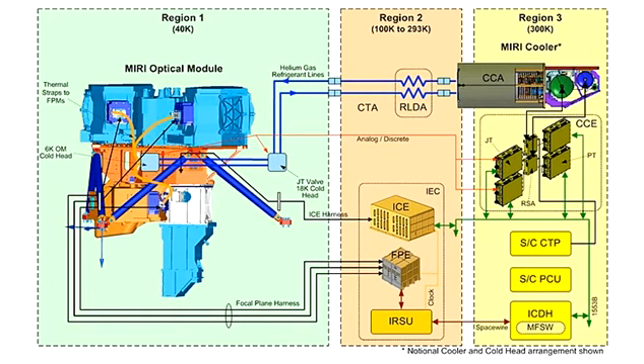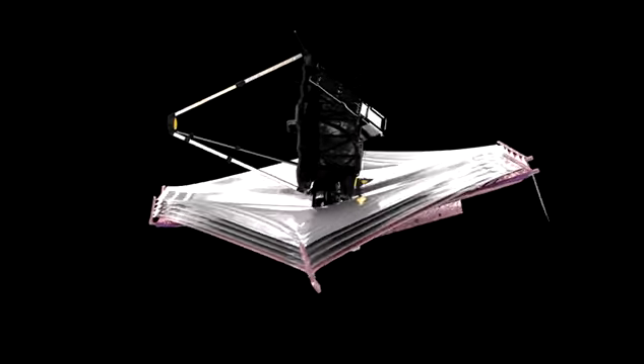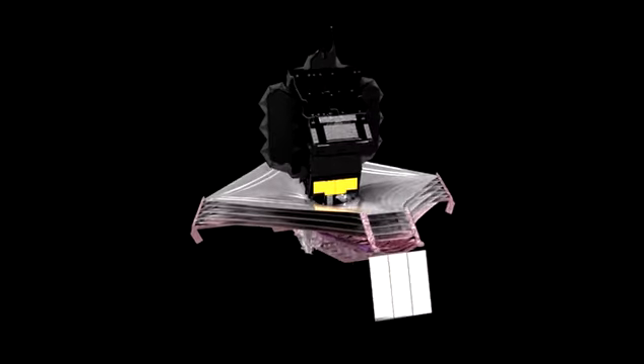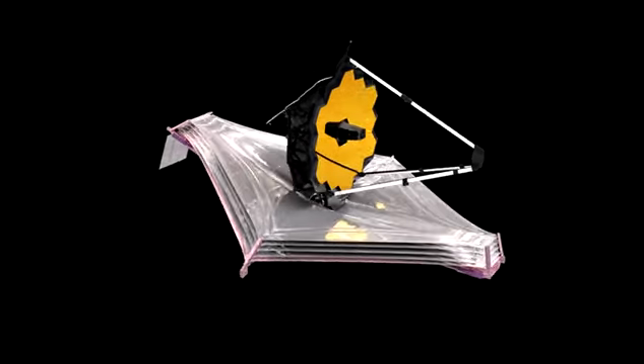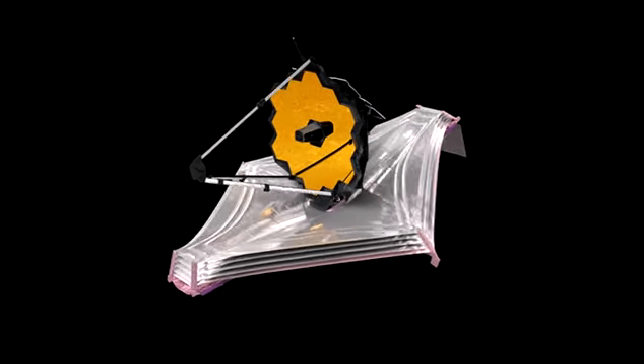Soon the team will turn off MIRI's heaters entirely to bring the instrument down to its operating temperature of less than seven kelvins. Thank you.